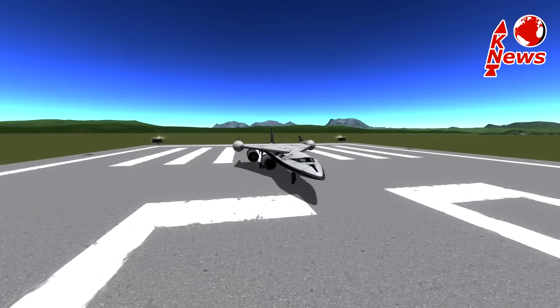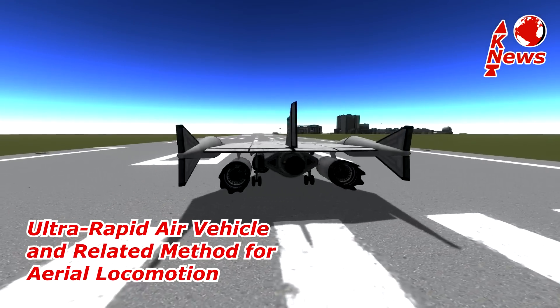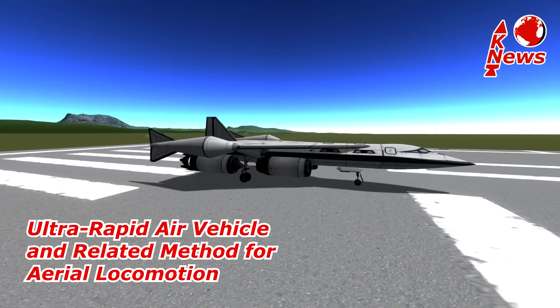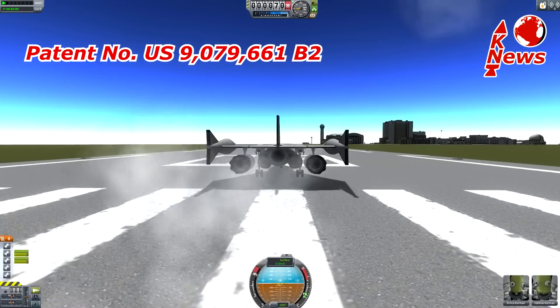Hey guys and welcome to a K-News special featuring the recently patented ultra-rapid air vehicle and related method for aerial locomotion. The patent was registered by Airbus Defense and Space, the guys behind Edelheim.